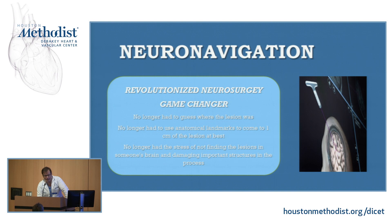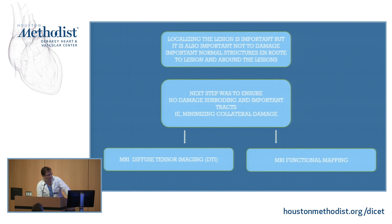Things have evolved, and what we're going to talk about today is: what is the next step in minimizing collateral damage? At the same time that neuro-navigation was developed, two other technologies were being developed. The one is MRI diffusion tensor imaging — what we call DTIs. And the other is functional MRI imaging, which I'll show you examples of.